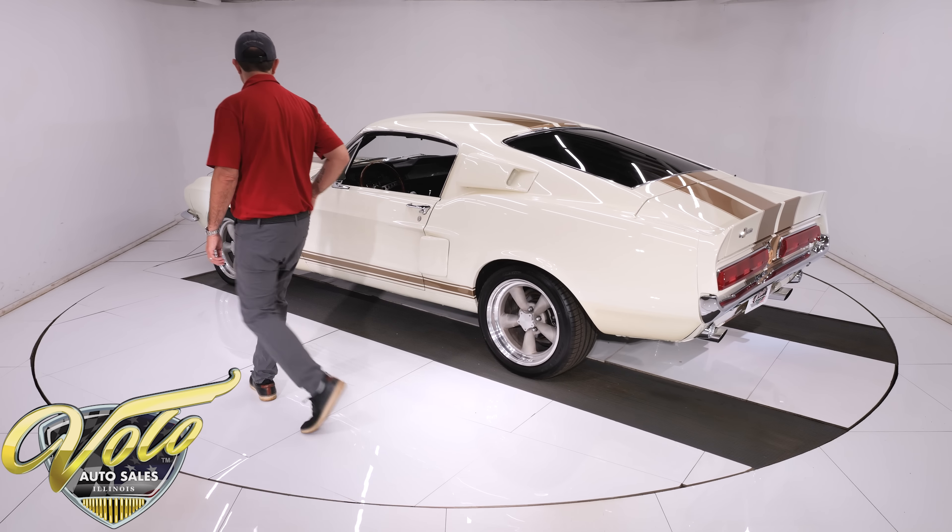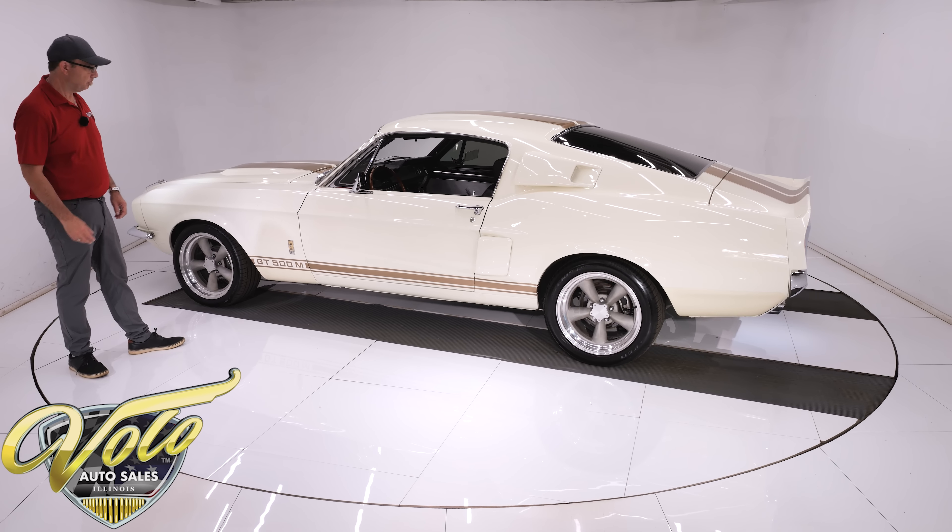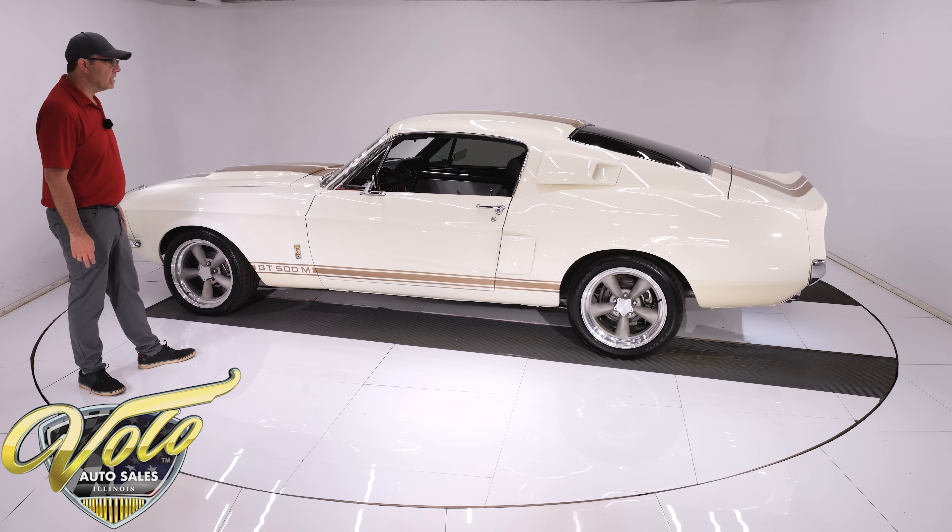It backs a Ford 9-inch with Yukon 3.89 Posi gears. You can look at the pictures on our site to see everything. It's a track-ready suspension.